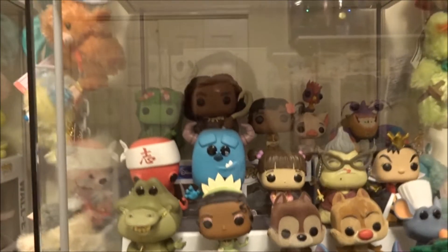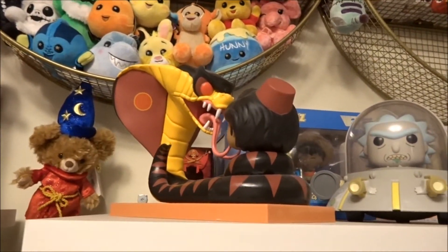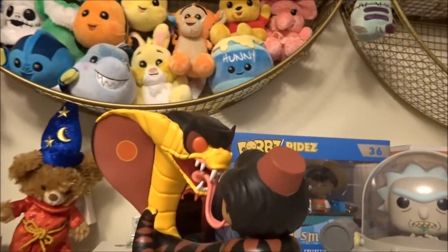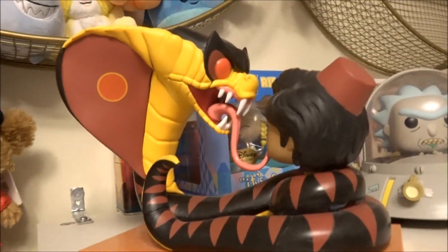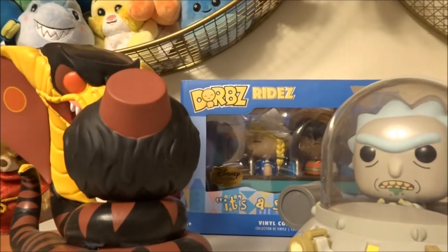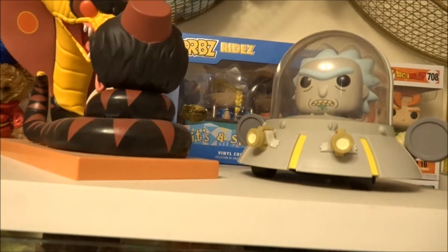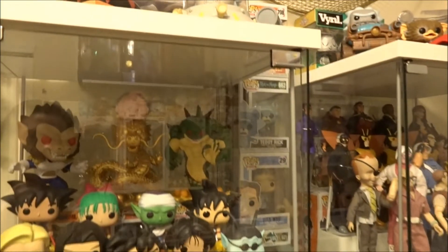I do have a little window cling of Jack Skeleton. And just to go over, I have the Aladdin and Snake movie moment there, Small World Dorps — that was a Disney Treasure. And then this is my fiancé Mike's collection of Popsies, his Dragon Ball Z.